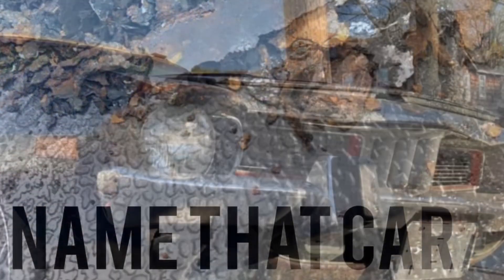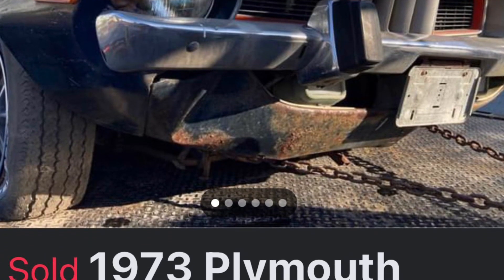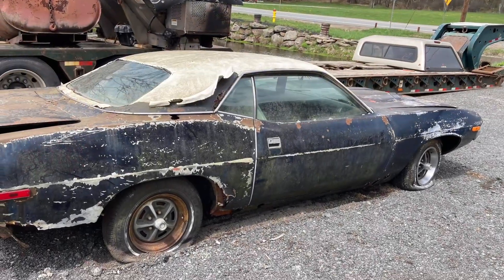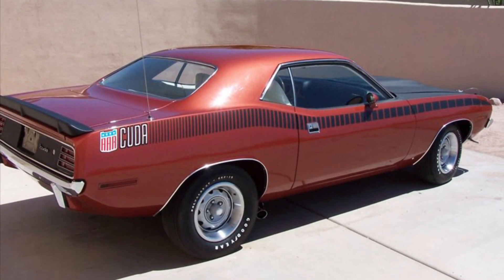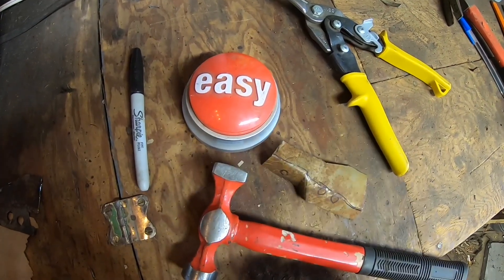I'll be receiving this car Monday, May 8th of 2023, and I'm looking forward to it. The addiction is real. I swear these cars have souls. I just want to save them all. That was easy.